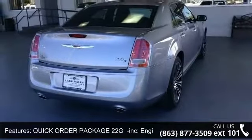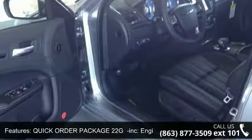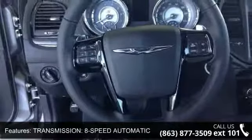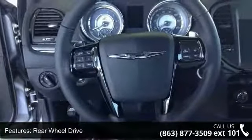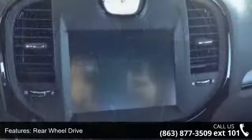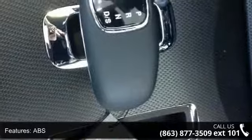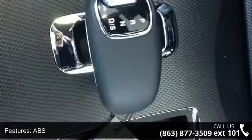Some of the top features included with this vehicle are MP3 player, power steering, premium sound system, stability control, automatic headlights, driver vanity mirror, climate control, driver illuminated vanity mirror, and keyless start. This vehicle shows low mileage and has a smooth ride.